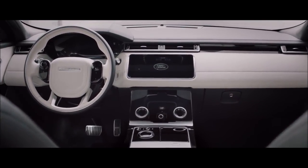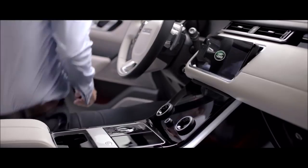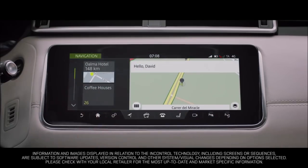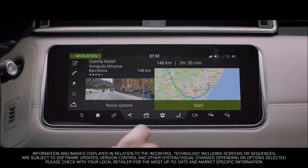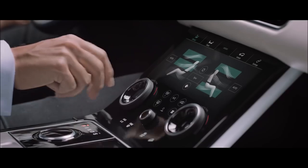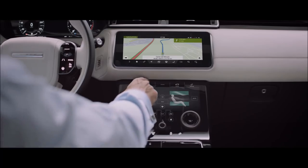At the heart of this sleek modern interior lies the all-new Touch Pro Duo system. Key information can be split between the upper and lower 10-inch HD touch screens, allowing you to tailor the information displayed according to your own preference.